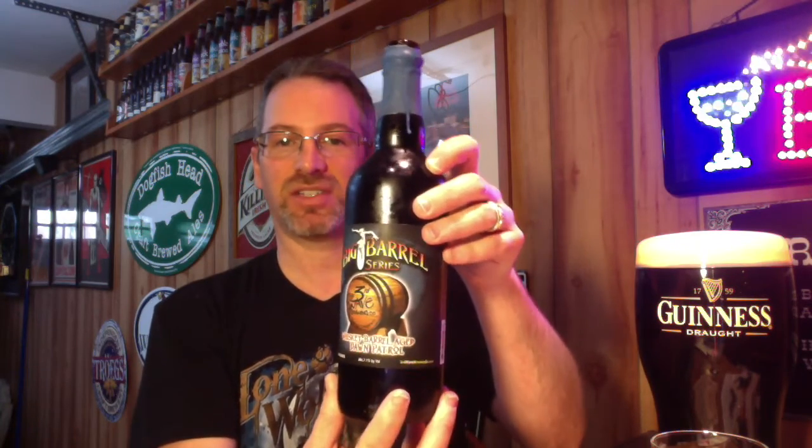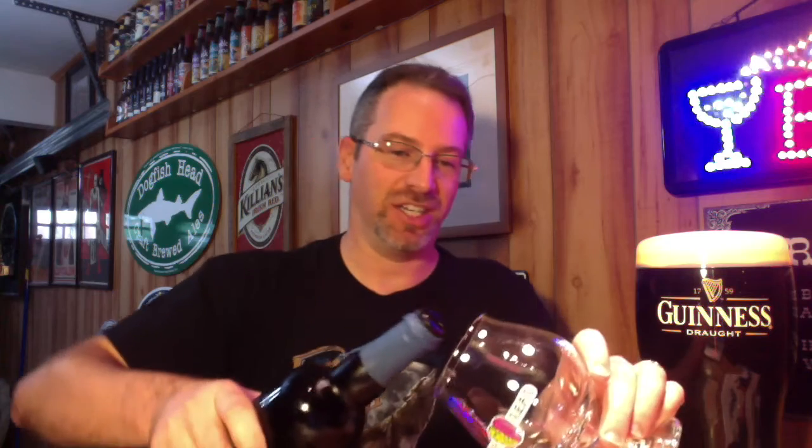This is part of their Big Barrel series. This is Dawn Patrol, which I did, believe it or not, actually read before starting the review.